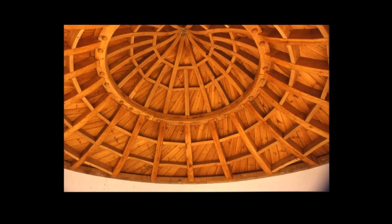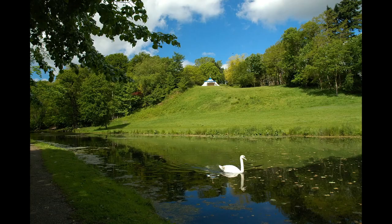And here we can admire the intricacies of the ceiling from inside the tent. The original tent was built in 1759.